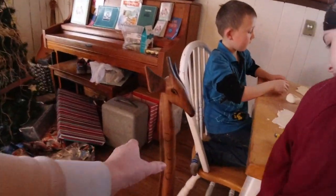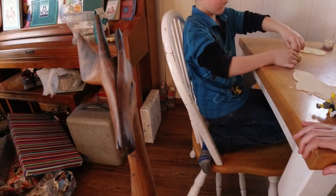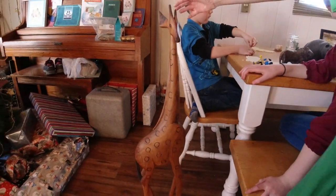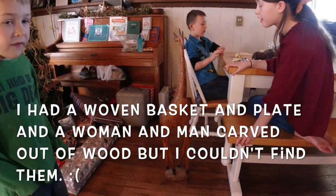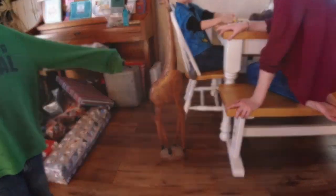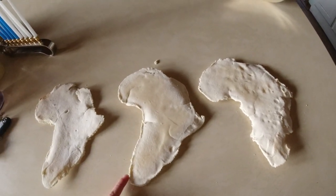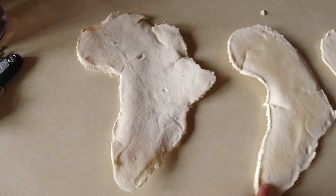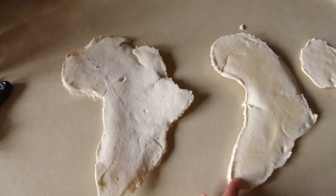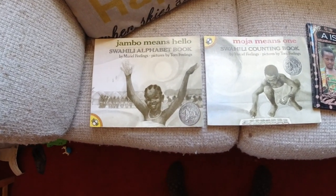I decided to get out some of my Africa souvenirs. Unfortunately, I lost the ear to my giraffe — it broke off. This is how our Africa continent Play-Doh cutouts turned out. I think the kids did really, really good — excellent job! We've been learning about Africa, and these are some of the books I have related to it.